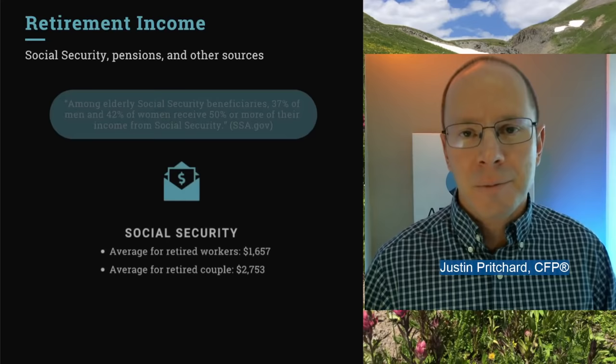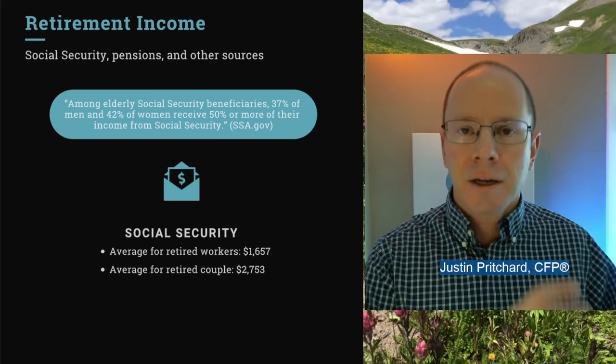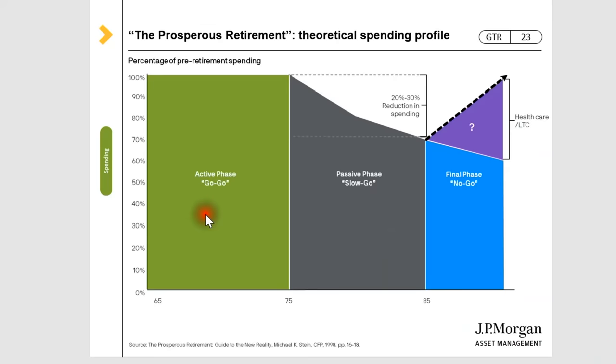It's also helpful to know that your spending can change over time during retirement. Some people talk about the go-go, the slow-go, and the no-go years. Your go-go years are right after you stop working — you're young and healthy and eager to go out and do all those things you've dreamed about. But you might start slowing down, and eventually you get to a point where you don't want to sit on an airplane for eight hours, and your healthcare costs start to rise as you spend less on leisure and entertainment.